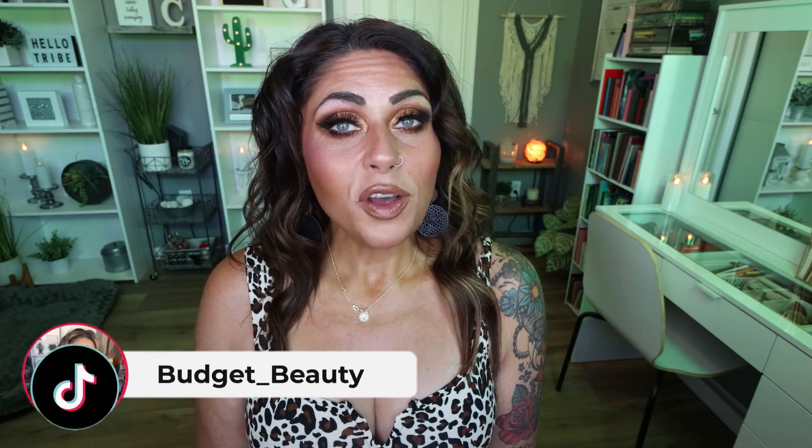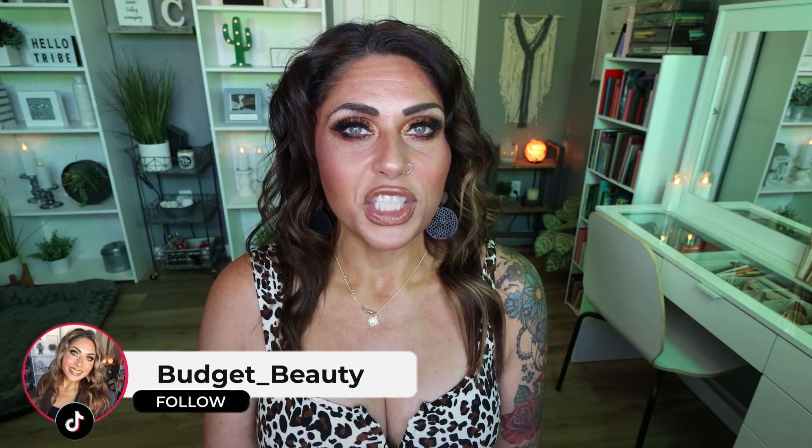Don't forget to check out the description box down below. I will link everything we talk about today — discount codes, release dates, and the link to purchase the item directly. Click the link, buy the makeup, all down in the description box, along with my favorite beauty boxes and all of the makeup that I'm wearing in today's video. If you would like to recreate this look, come follow me over on TikTok for a little bit more beauty on a budget.